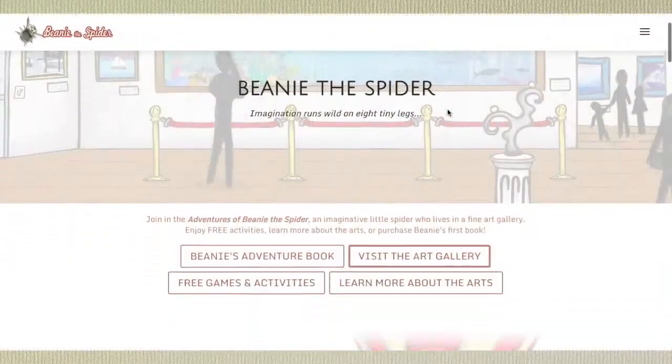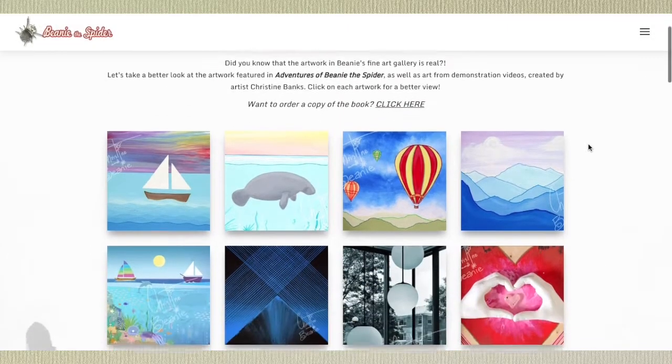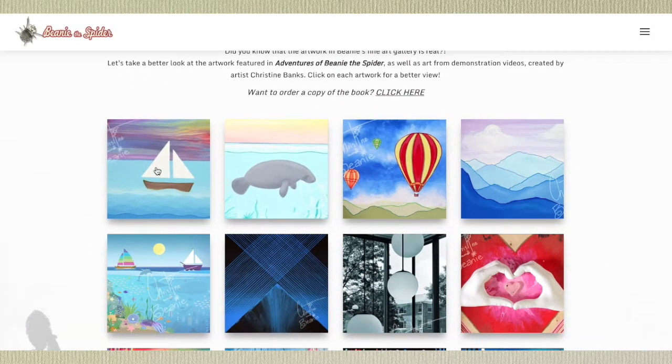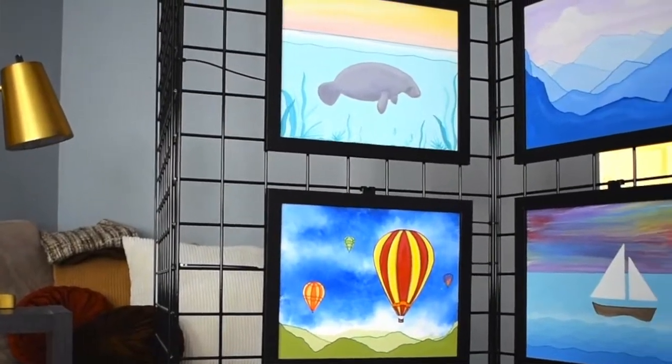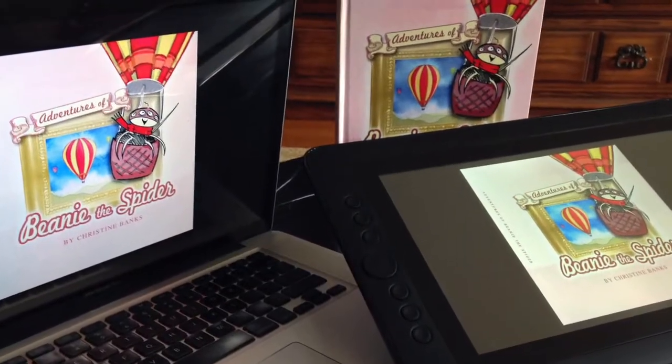The artwork you see on the walls of Beanie's gallery is real. I'm a lifelong artist. So when it came time to illustrate my book, I knew I would use real painting somehow. I created artwork specifically for Adventures of Beanie the Spider using acrylic paint on a canvas panel, photographing it, then adding it to the book pages using a computer program.